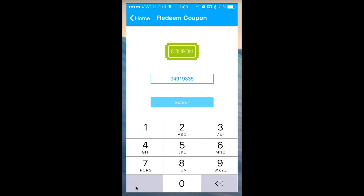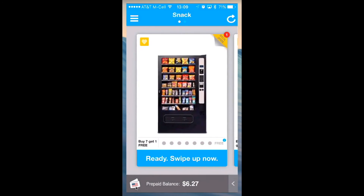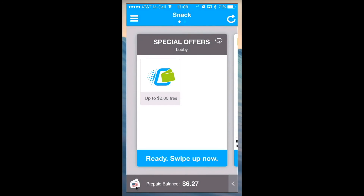A pop-up will appear showing you your coupon code has been redeemed. Flip the card over to see the offer and select the offer for more details.